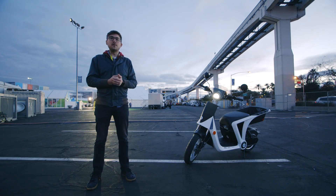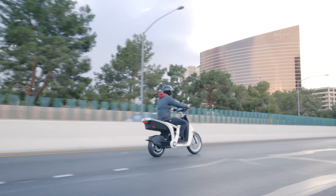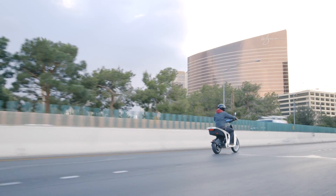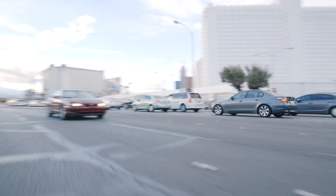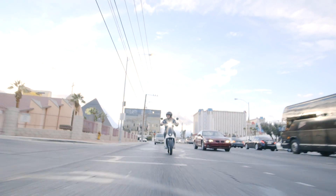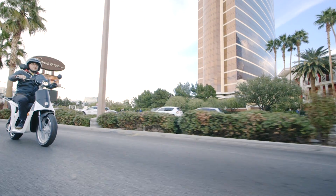The Gen Z 2.0 is speed limited to 30 miles an hour so that you can ride it in most states around the country without needing a motorcycle license. Now that's kind of a problem, but it's also sort of the point. You don't want to be riding this on roads speed limited past 30 or 35 miles an hour, but that's not really what Mahindra made this for.